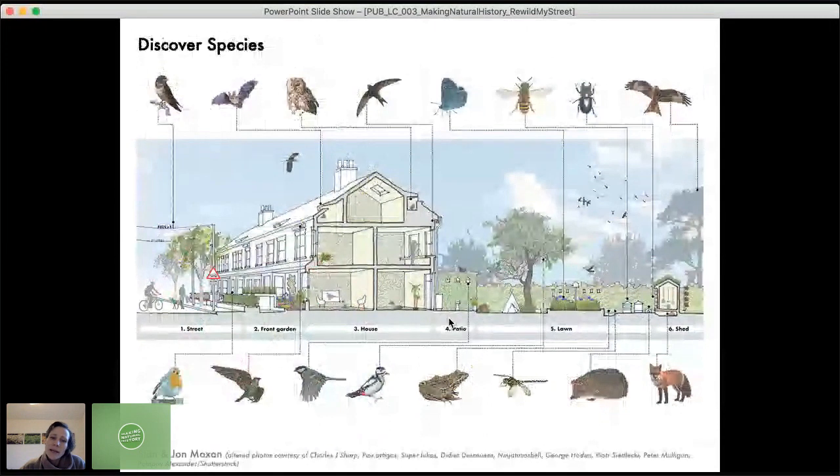For example, we have a sectional drawing through a typical house and garden, showing the street in the distance, to talk about the kind of species you might attract — some of them are highlighted here.